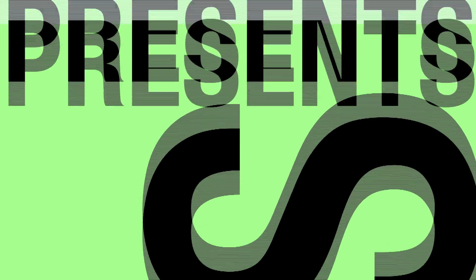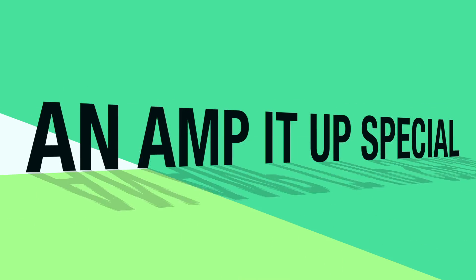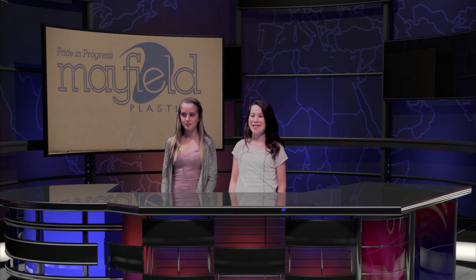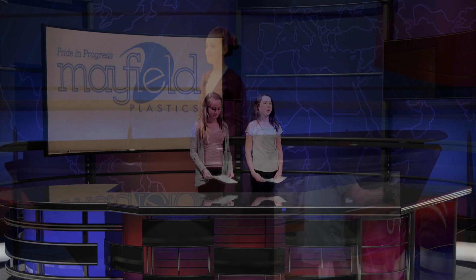Hello, everybody. Hello, and welcome to SMS News. I'm Celia Furman. And I'm Peyton Butler, and today we're here to talk to you about Mayfield Plastics. Let's go to Bella Travers for our latest news report.